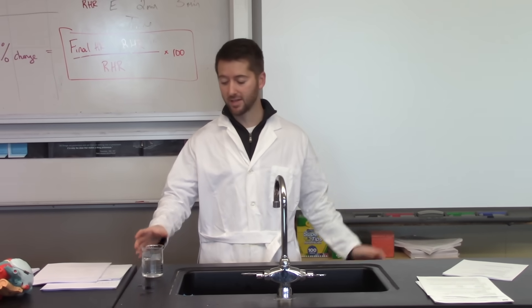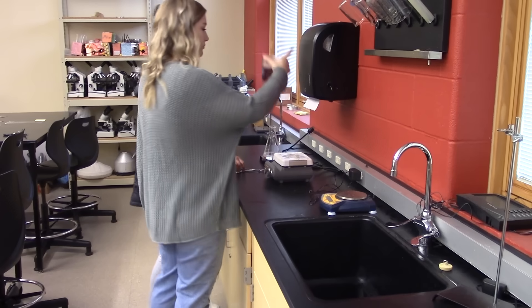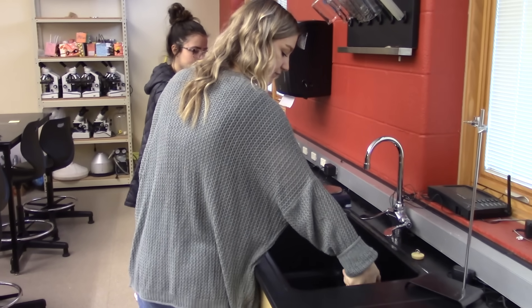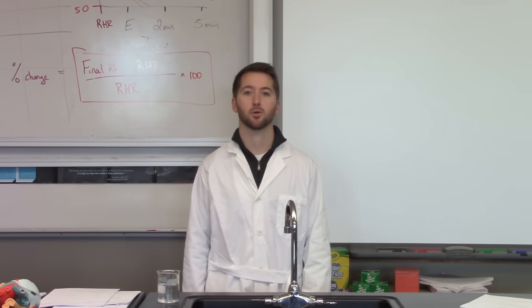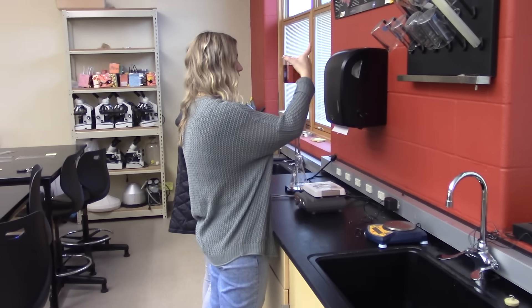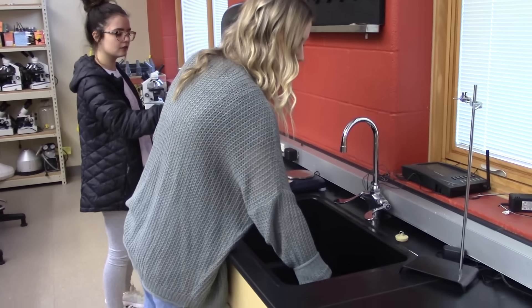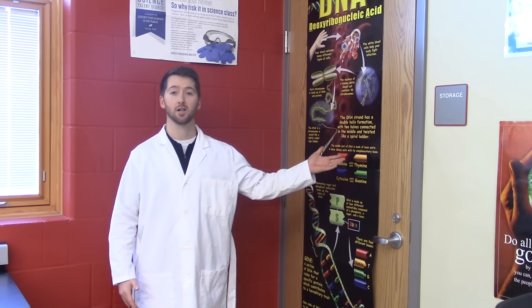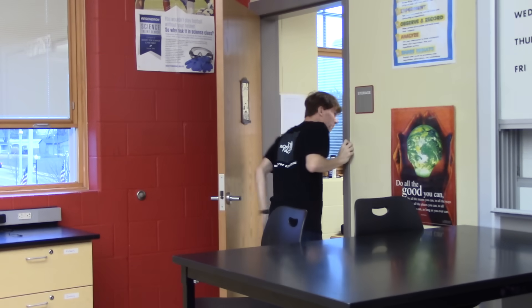Do not ever dump a chemical down the sink without first asking your teacher for permission. What should we do with this now? You could probably just pour it down the sink. Do always ask your teacher for permission before dumping chemicals down the sink. Mr. B, can we pour that down the sink? Yeah. Do not ever go into the storage closet without permission from your teacher. Hey! Get out of there! That's detention!